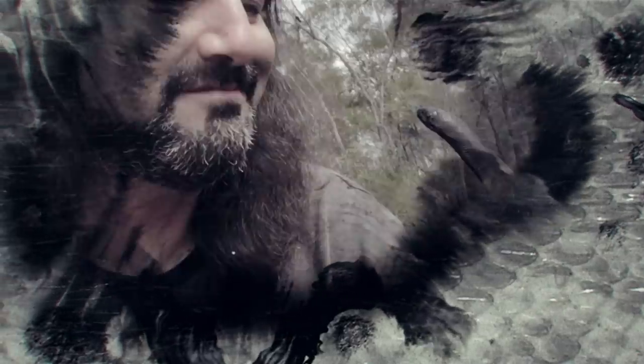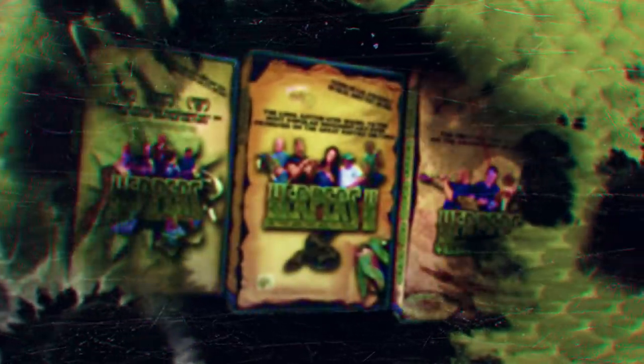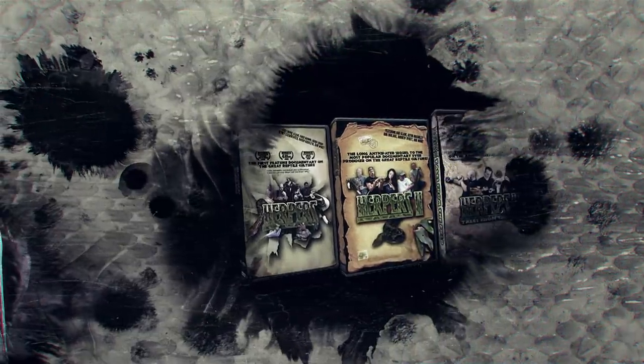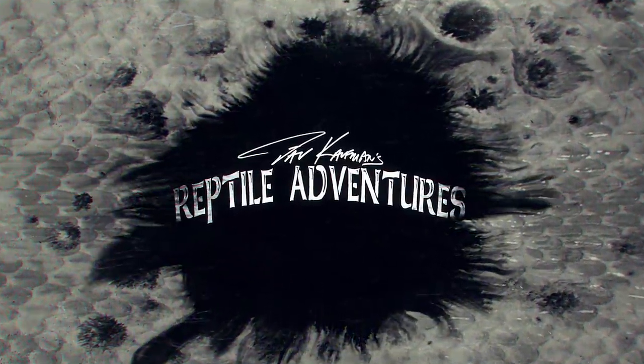I'm Dave Kaufman and I am obsessed with reptiles. I have been since I was nine years old. 25 years later, I made a trilogy of award-winning movies about them. Now my life is all about touring the world in search of them in wild places, and checking out some of the most awesome breeding facilities and reptile expos while I'm at it. Come with me and join my reptile adventures.